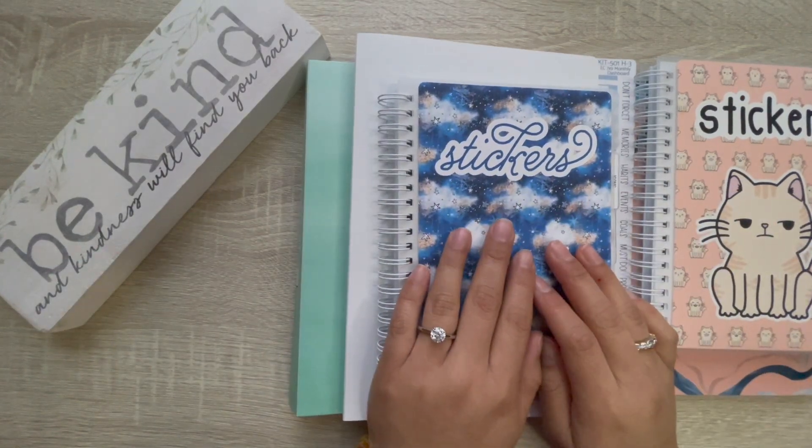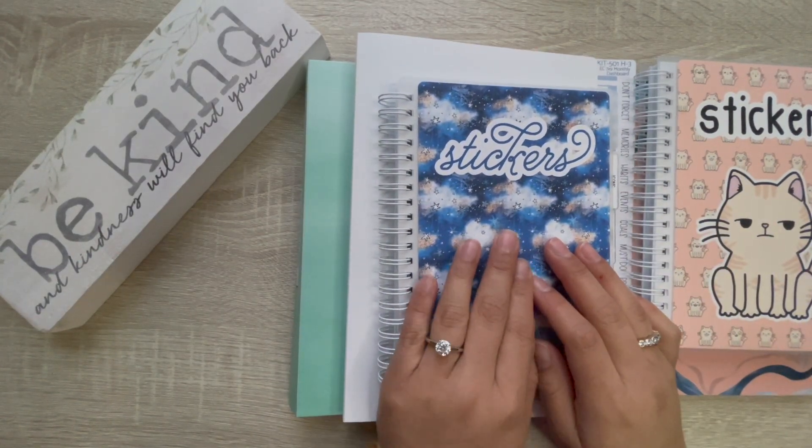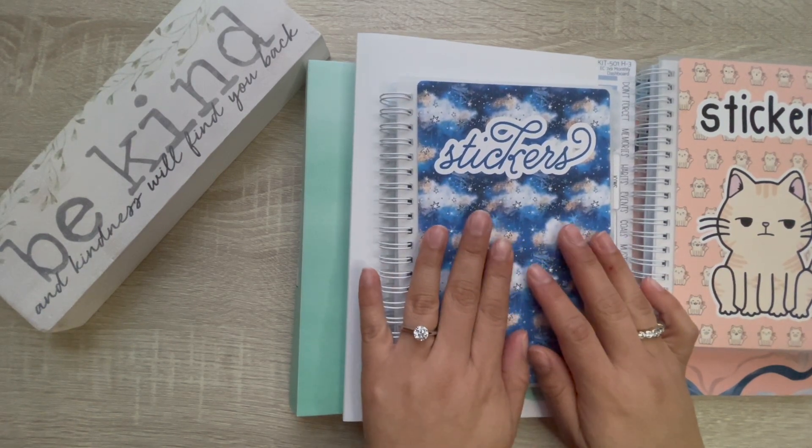Hey guys, welcome back to Plan with Zaness, and if you are new, my name is Vanessa, and I share with you all things planning and stationery.